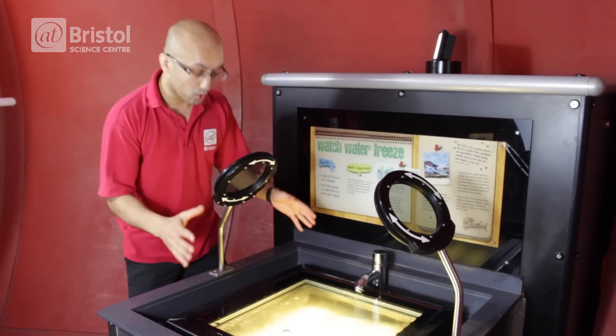But as the exhibit cools down the water, it gets cooler and cooler, it gets less and less energy. And what you see is the water going from a liquid state to a solid state and the crystals being formed in Watch Water Freeze.